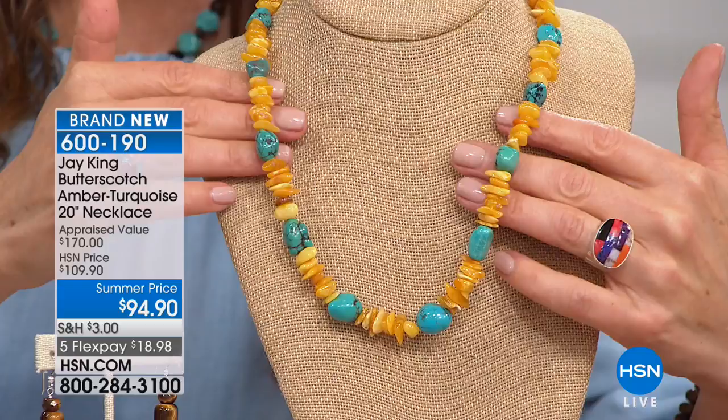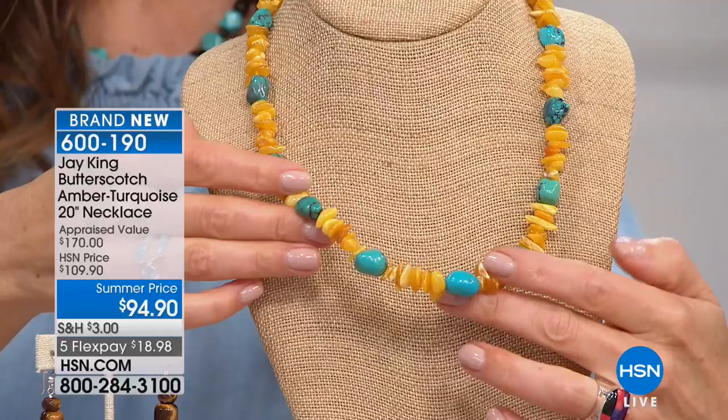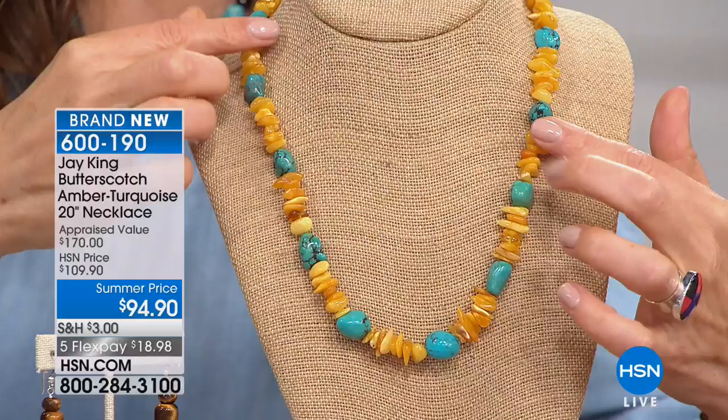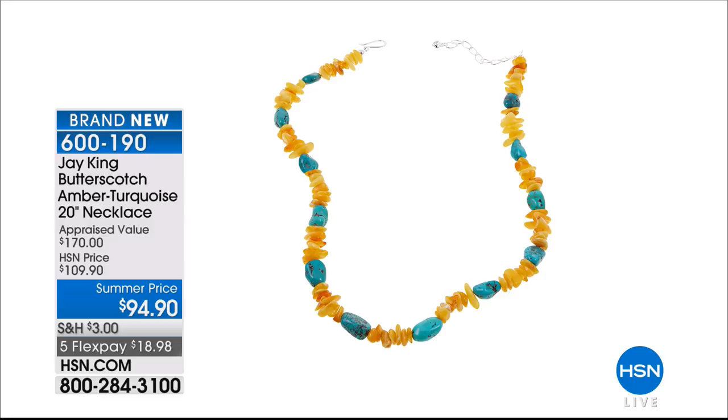This incorporates butterscotch amber from Lithuania — they don't mine it, they dive for it. Less than 5% of the total amber I buy in any given year is this natural butterscotch color. We go through a considerable amount of amber rough — in the last six months we've bought about 50,000 pounds. Amber is overall extremely rare, but to find it in this color — less than 5% of total amber material we purchase in any given year — makes it extraordinarily special.